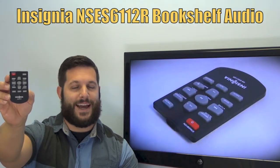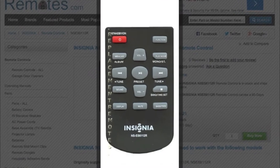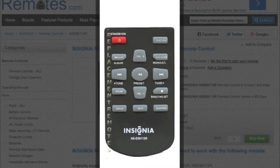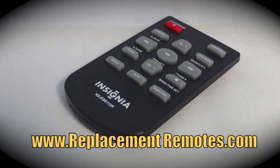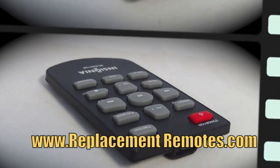We have the best prices and selection for remote controls on the internet. The part number on this remote is 322-7080. It is the brand new and original equipment from Insignia. We offer a 60-day warranty and a no-questions-asked guaranteed return policy right here from ReplacementRemotes.com.